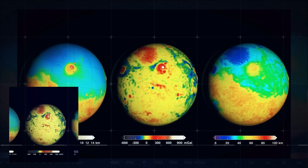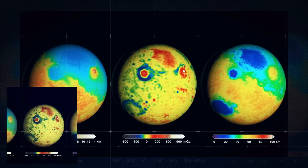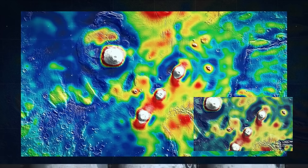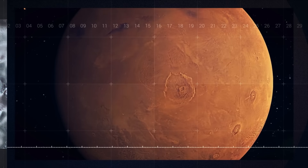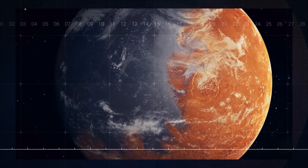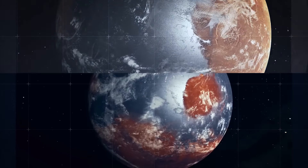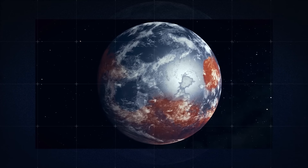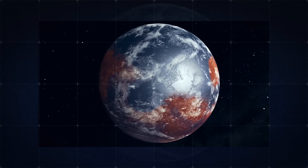InSight data has shown there isn't likely to be a lot of water ice in the upper crust of the planet, at least in the region around the lander. But if there is a water-rich layer deep below the surface stretching around the entire globe of the planet, there would be enough water to fill ancient ocean beds and even more.